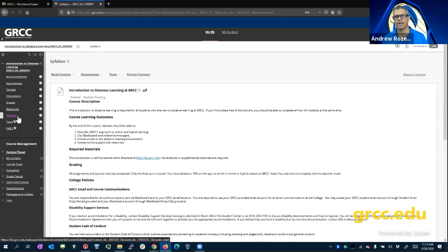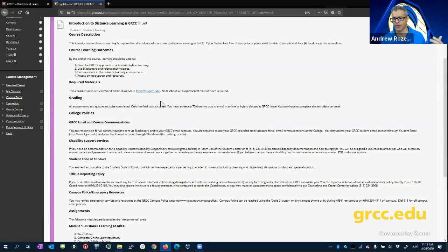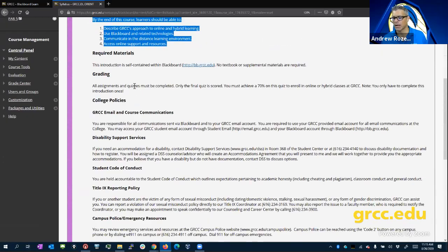The most important thing in every college class — that I know every single student reads religiously — is the syllabus. There'll be one of these. It'll describe the course. It'll tell you the learning outcomes — the superpowers you will have by the time you're done — and what you're going to learn by taking the class.